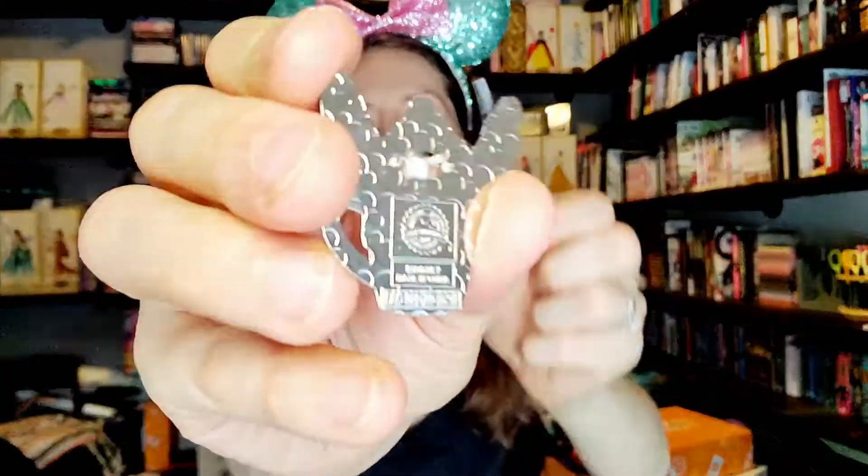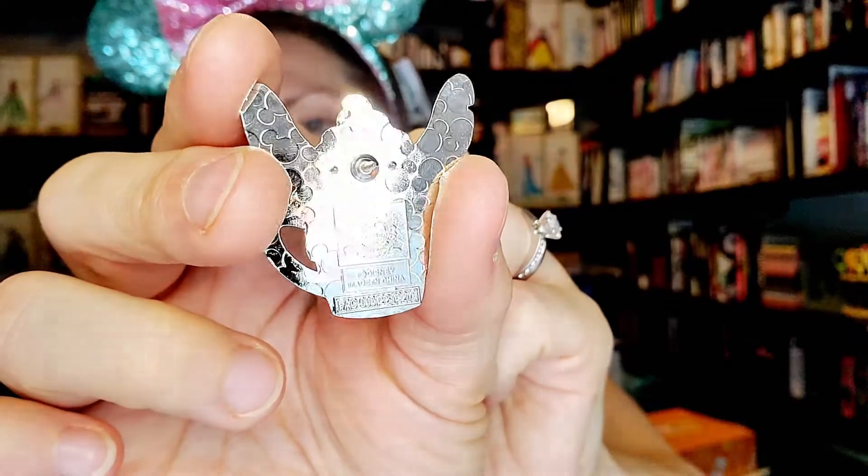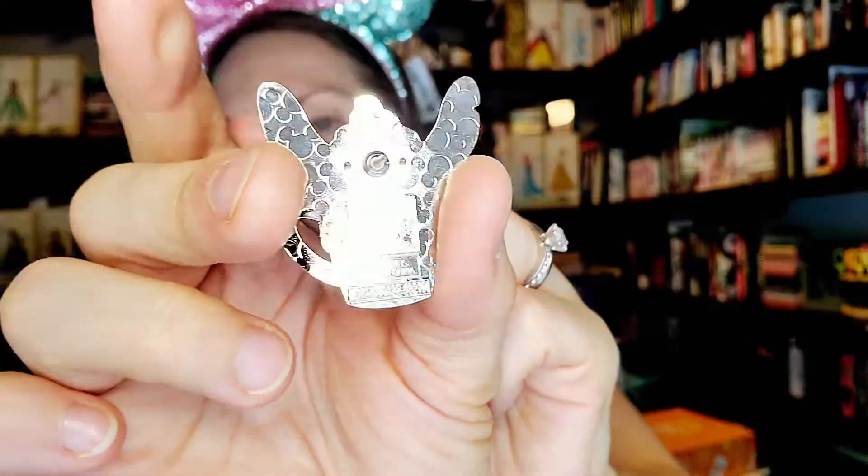I'll show you guys the back and take his backer off. There's the back of the pin. It has the pin trading logo, the copyright Disney, and an FAC — nothing about it being a limited release. Maybe they're not. Who knows? Maybe they're going to keep getting them. I know they've had trouble keeping them in stock.